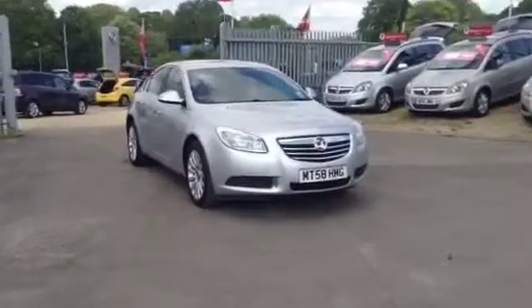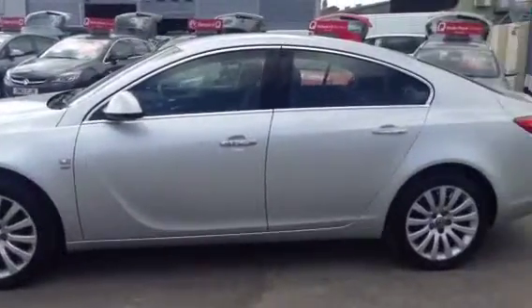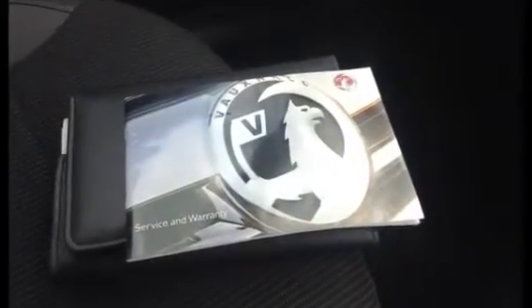Welcome to Bayless Vauxhall. You're currently viewing the Vauxhall Insignia 2.0L SE CDTI 160PS. This is a network queue approved used vehicle, with a mileage of 49,886 miles. This comes complete with book pack and service history.